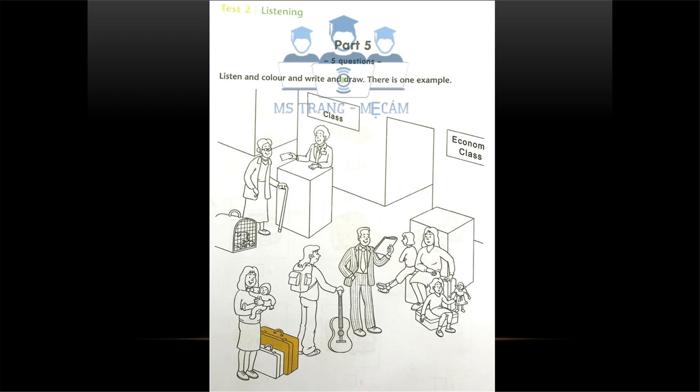One. Can you see the young man holding the guitar? The one with long hair and a rucksack? Yes, I can see him. Well, can you colour his hair black?